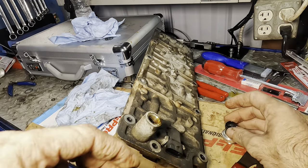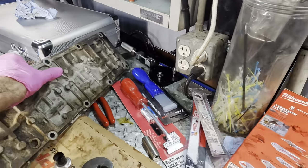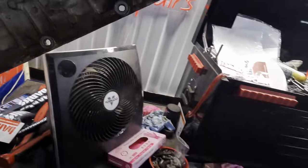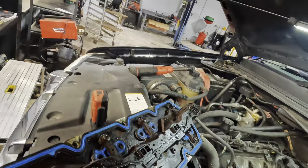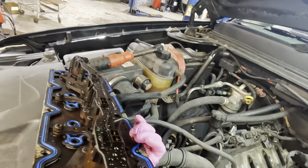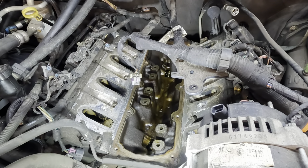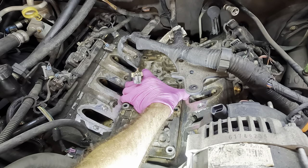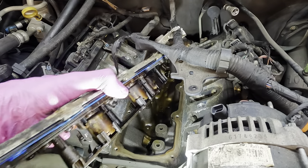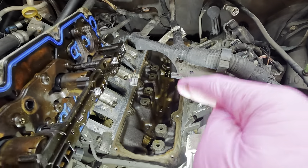Alright, I still do not have my new sensor nor the screen. But what I do have is a re-gasketed VLOM solenoid pack. Let's get this thing bolted back in the top of our engine. Let me talk a little bit about what these solenoids do — this engine has a feature called AFM, active fuel management.